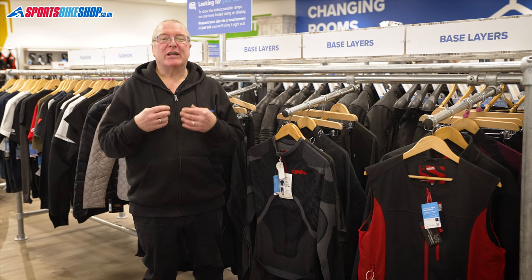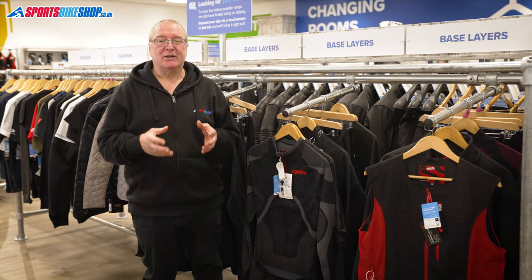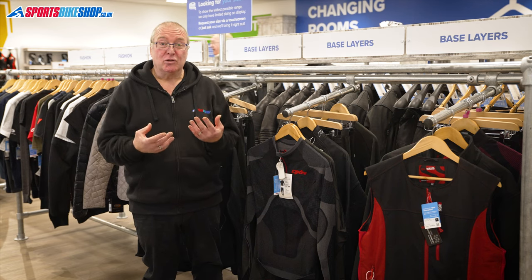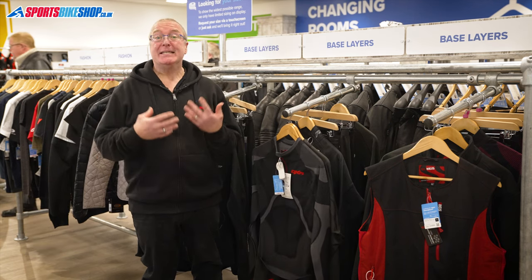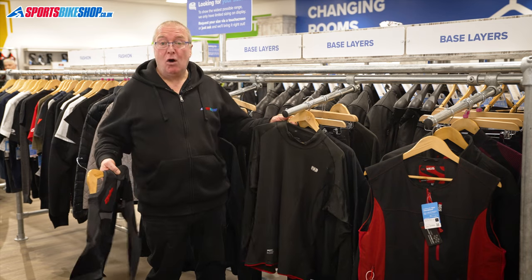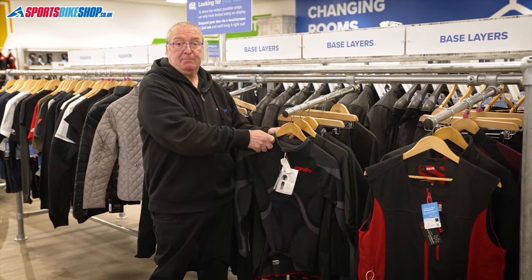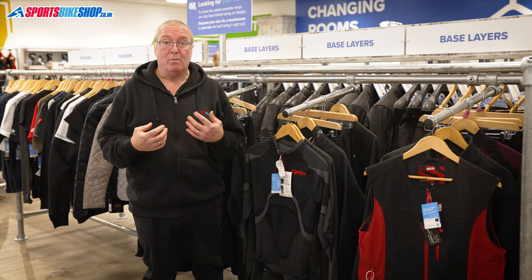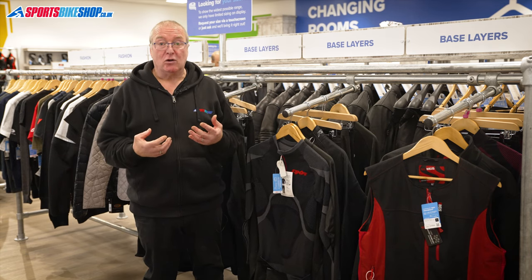For the torso, I'd recommend multiple thin layers underneath your outer jacket. They're a great way to keep warm without having to bulk up too much, as that can obviously restrict movement — doing the whole Michelin Man thing on a bike is never a good look. Quality base layers from companies like DXR, RST, and Oxford are a great place to start. Some people wear a couple of these underneath to keep their core extra warm. Synthetic layers are better than cotton ones as they will wick away the moisture; cotton absorbs moisture which leaves you feeling cold and clammy.